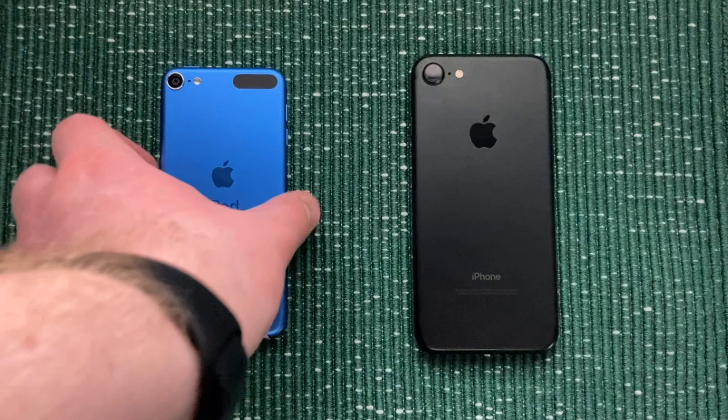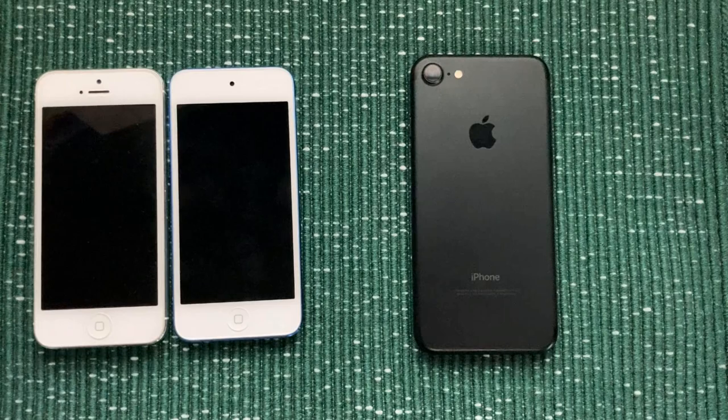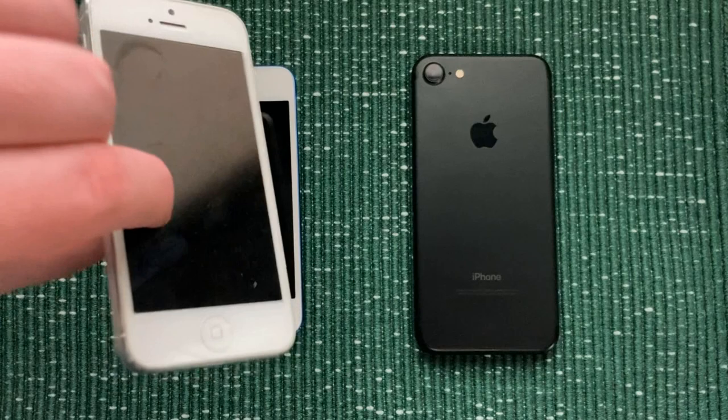Now the iPod Touch 7th generation is obviously smaller. If I flip this around, you can see it's basically the size of an iPhone 5. Let me pull up an iPhone 5 here for perspective — you can see it's pretty much exactly the same.